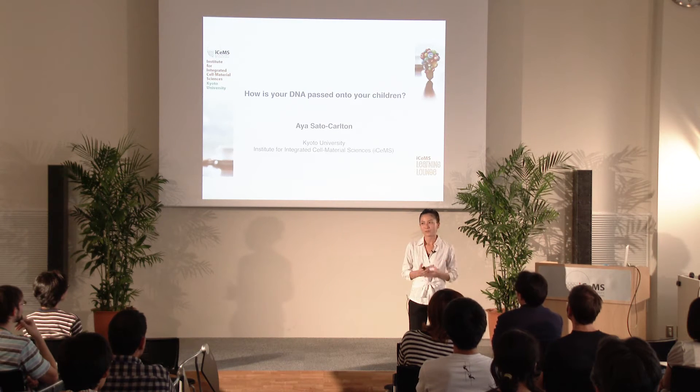My name is Ayas Sato. I'm a staff scientist in the Carlton Lab at ICEPS. Today, I will tell you about the biological process by which you can pass your DNA genetic information to your children, and how understanding this biological process is important to our health.